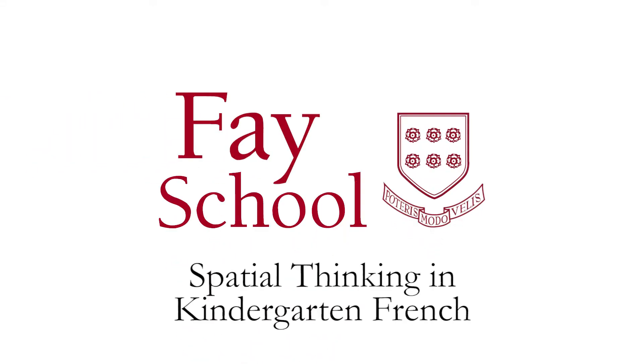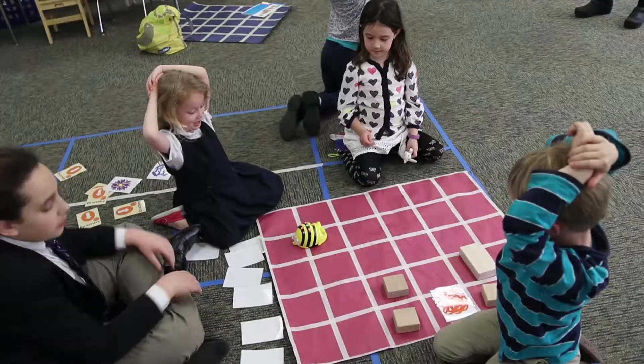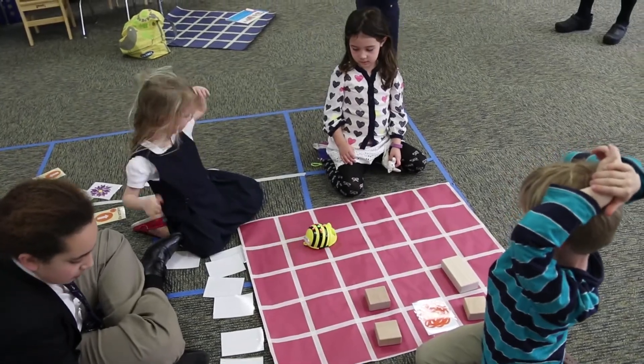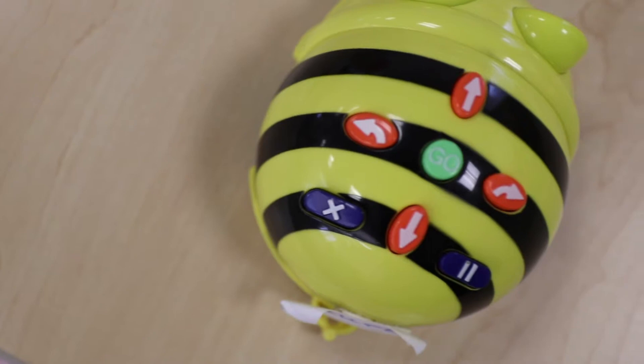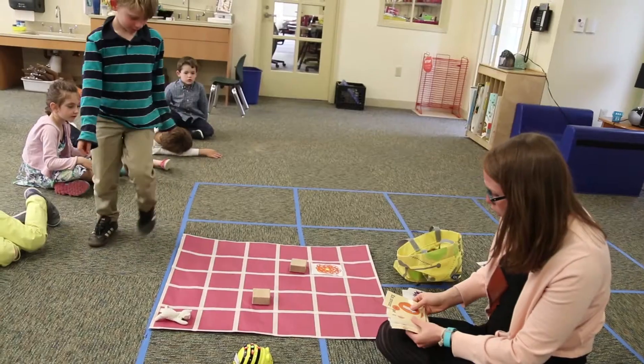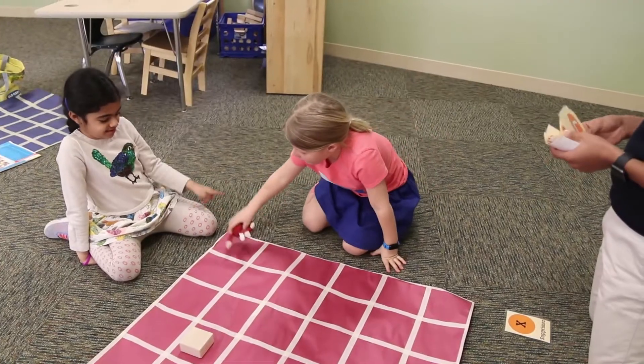In kindergarten French we've been working on directional words. These first came up in the song Le Boogie Woogie, which is the French version of the Hokey Pokey. When the opportunity arose to use bee-bots — little programmable bees — to practice directional words, we seized that opportunity using a large grid on the ground and a little stuffed animal.